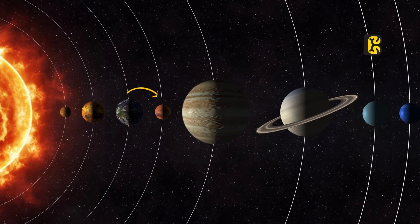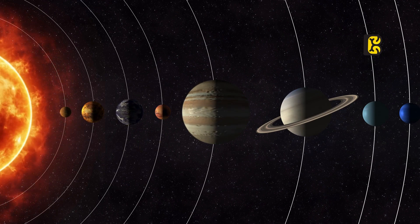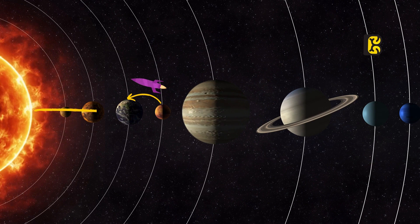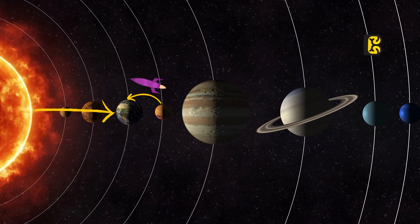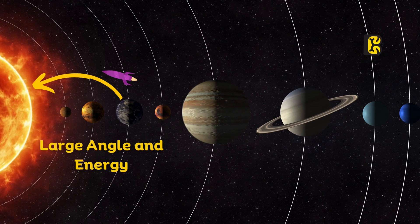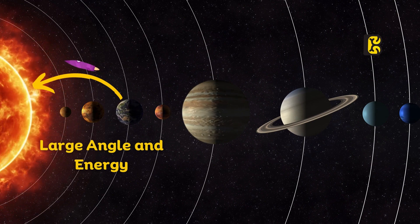Mars is relatively close to Earth in comparison to the Sun, which is about 150 million kilometers away from Earth. Therefore, the angle at which the spacecraft is launched is not as extreme. However, the distance between the Sun and Earth is 150 million kilometers. Therefore, to bring a spacecraft into the Sun's orbit after leaving Earth's orbit, a large angle and a significant amount of energy is required. Building a rocket with enough power and energy for such a task has not been achieved yet.